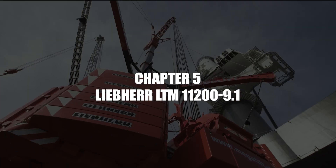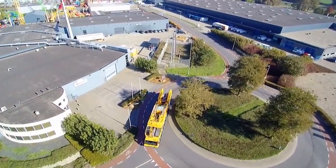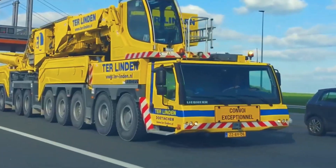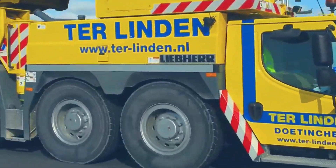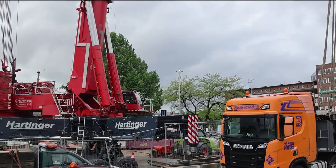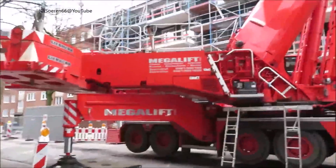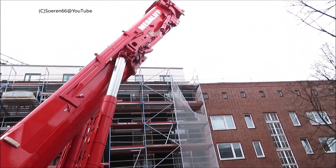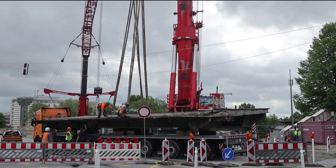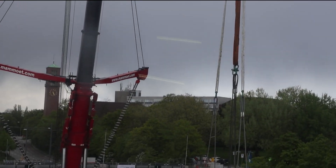At number 5 we have the Liebherr LTM 11209.1. The LTM 11209.1 is not just a crane — it's an icon. Introduced in 2007 as Liebherr's newest 9-axle all-terrain crane, it can lift 1,200 metric tons, making it the most powerful telescopic mobile crane in the world. What makes it different is its 100-meter telescopic boom, the longest of its kind globally. This 8-section boom can be extended further with a 126-meter luffing jib, achieving a maximum hoist height of 188 meters and a radius of up to 136 meters.